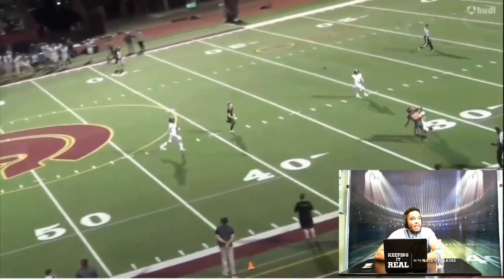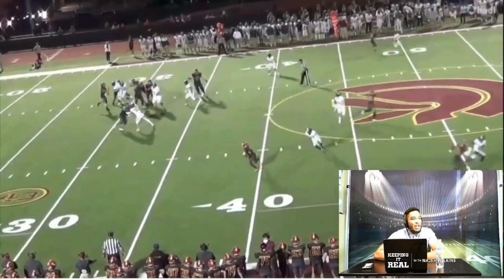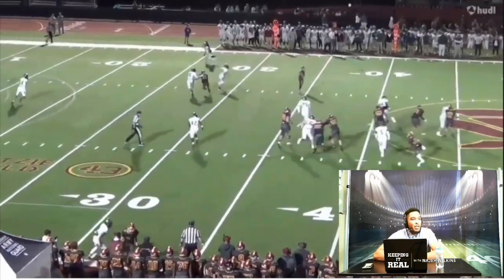So this is one of the things he can work on — the deep ball. The receiver has to kind of come back to the ball a little bit; it's not thrown very accurately here. He has to come back even though he already has a defender beat. That is something he can work on: deep ball accuracy.